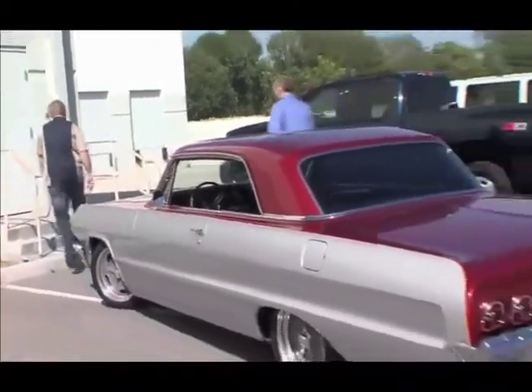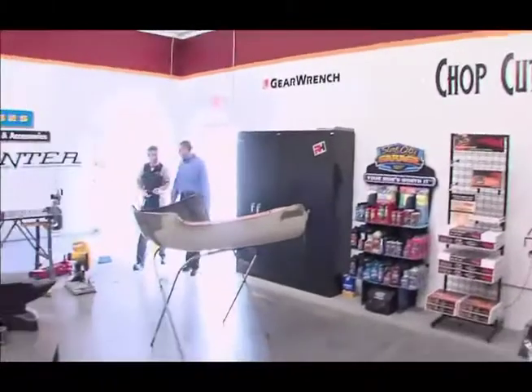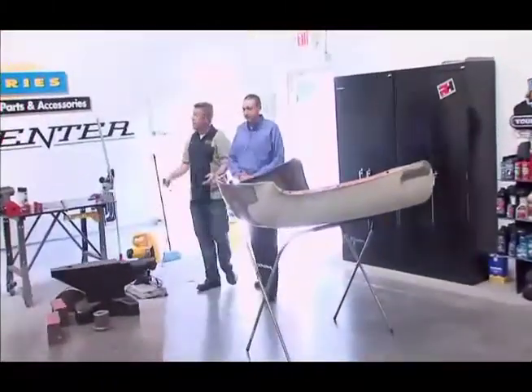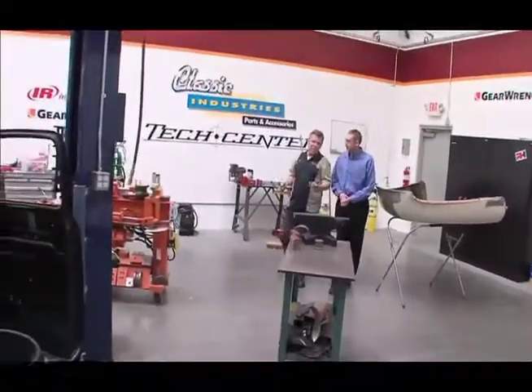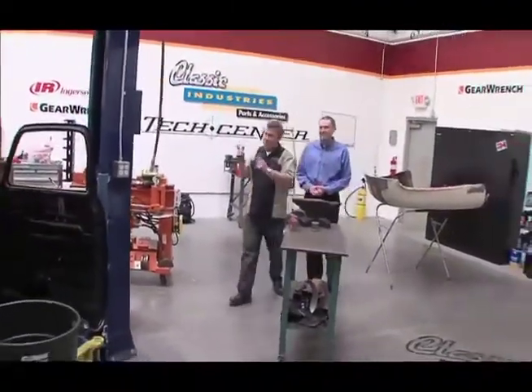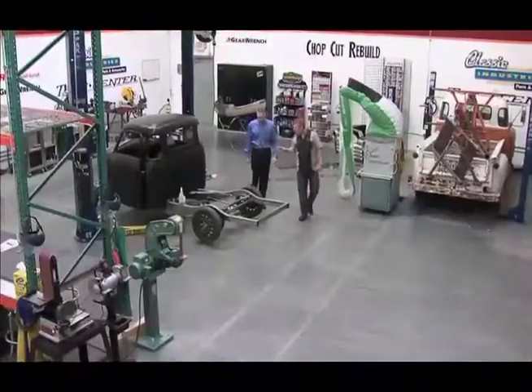Jamie, we'll show you what we're doing. Well Dan, I'll tell you, your Impala turned out great, didn't it? Yeah, thanks to you. This is it — this is the Classic Industries Tech Center, or as some of us call it, the Garage Mahal. And this is the project we're doing: it's a 1953 Chevy pickup.